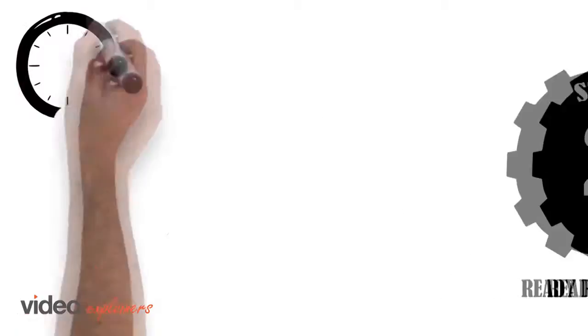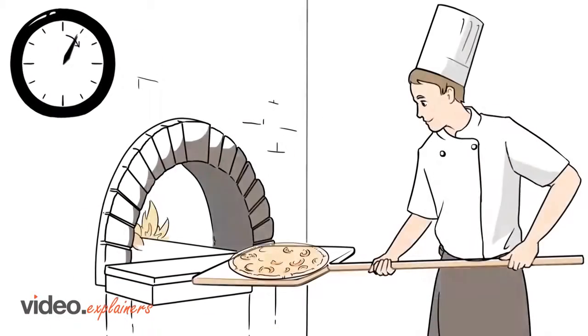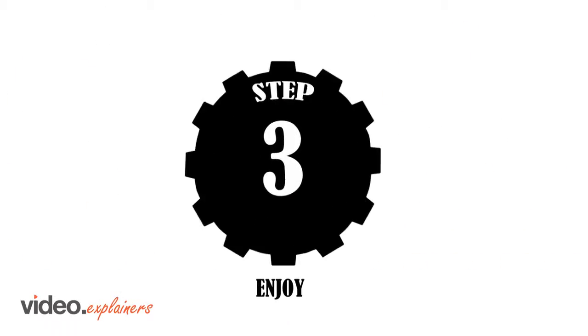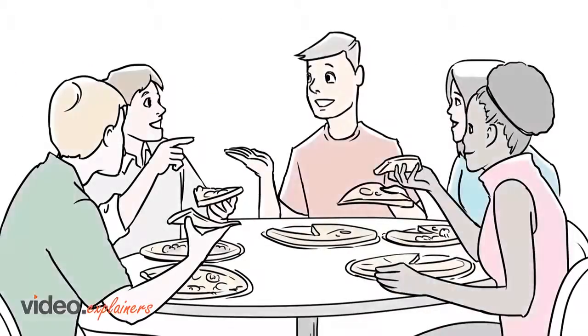Step 2: Fired at 1,000 degrees, your pizza masterpiece comes out crisp and sizzling in less than 3 minutes. Step 3: All that's left is for you to enjoy.